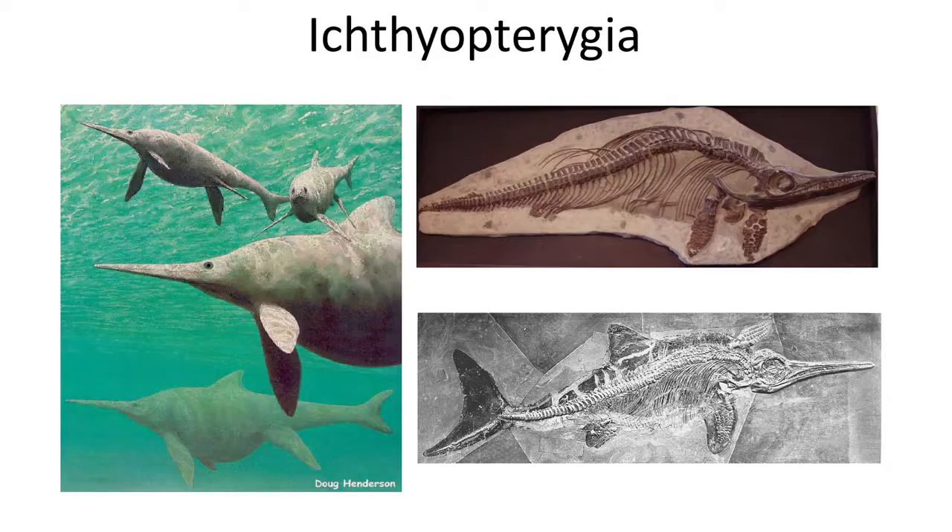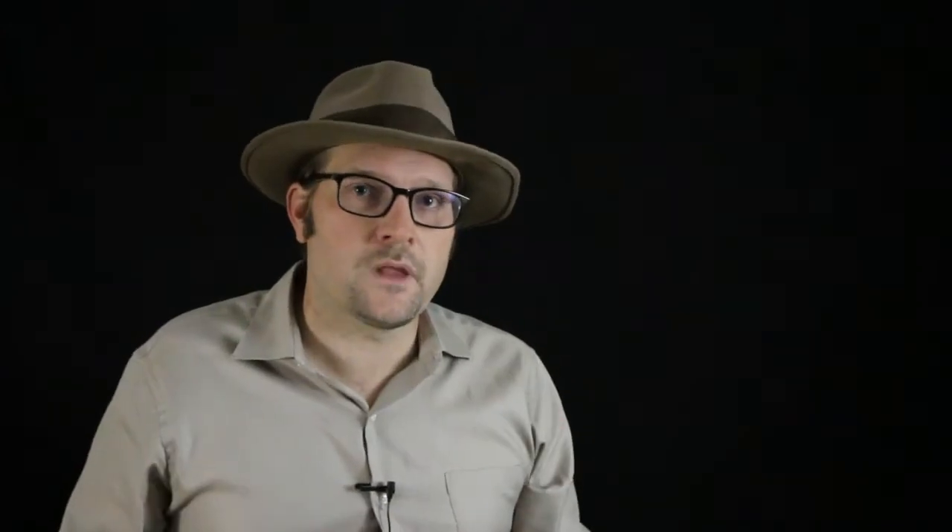Ichthyosaurs also arose during the Triassic and survived until the end of the Cretaceous. They are similar in morphology to living dolphins, but swam with a side-to-side motion of the tail. They also retained a reduced pelvic girdle and have a dorsal fin and large eyes. They are remarkably well adapted to living in the ocean, and their fossils have been found across the Mesozoic marine stratigraphic record.